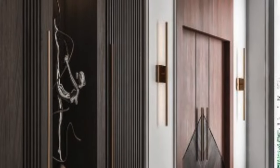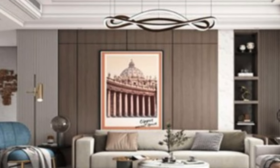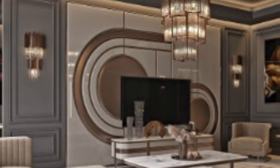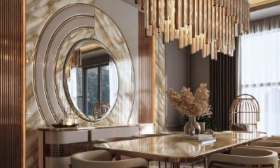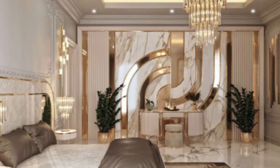Luxury 3D wall panels transcend the notion of mere wall coverings. They are transformative elements that redefine the atmosphere of a space. The interplay of light and shadow on the textured surfaces creates a dynamic visual experience, adding depth and interest to otherwise flat walls. In larger commercial spaces, these panels can be used strategically to define different areas or create visually striking feature walls.